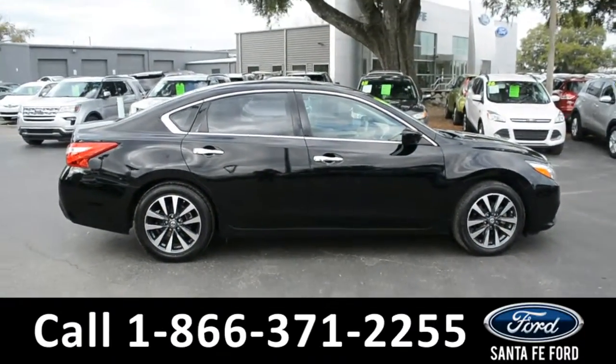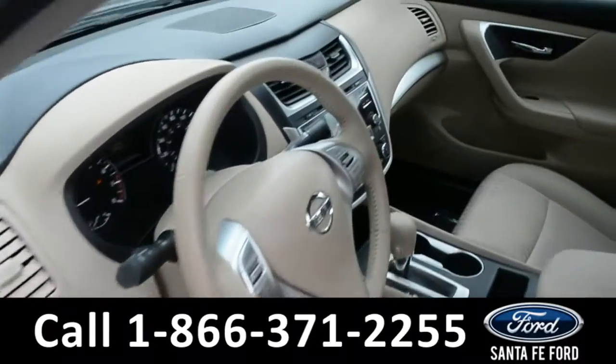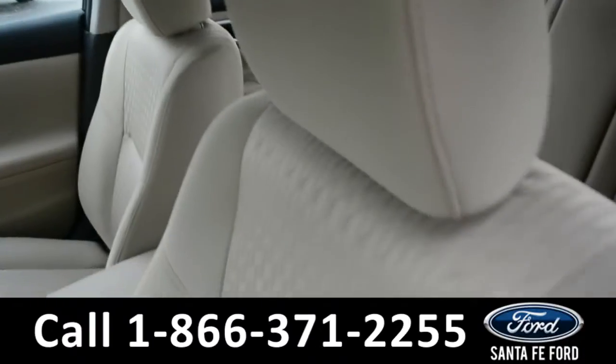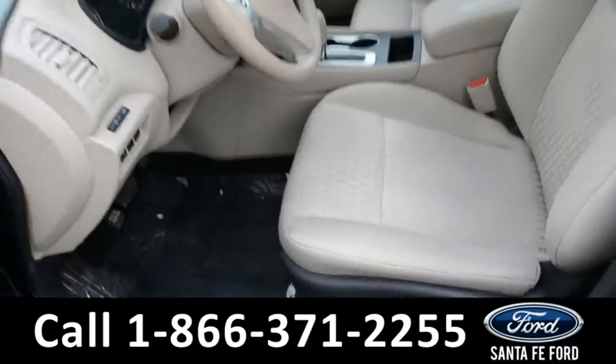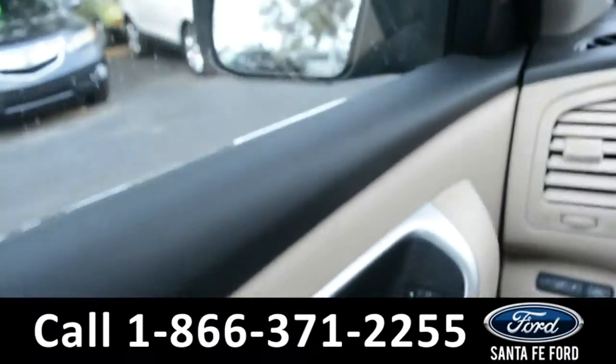Now let's take a look at the inside. Here's just a quick look into the front. The seats are tan cloth, and the driver's seat is powered. There's powered windows, locks, and mirrors.